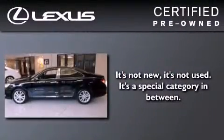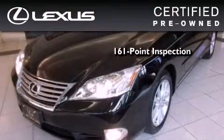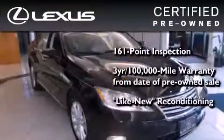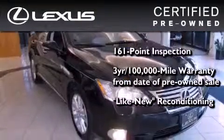You can have peace of mind while considering this certified Lexus. It's undergone a meticulous 161-point inspection, comes with a three-year, 100,000-mile warranty, and it has been reconditioned to a level that is virtually indistinguishable from a new Lexus.